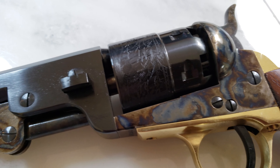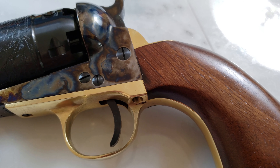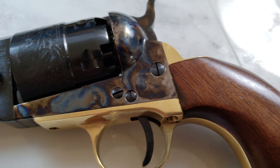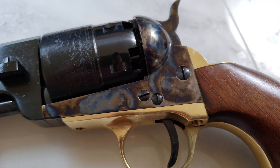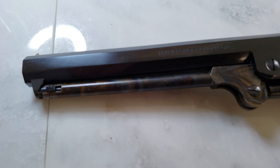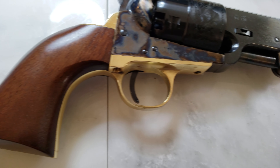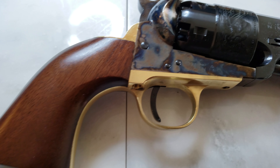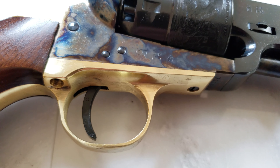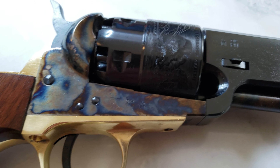It's the 1851 Navy revolver — the actual historical Navy revolver was chambered for 36 caliber, and this 44 caliber never actually existed in history. It has walnut grips.